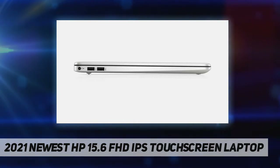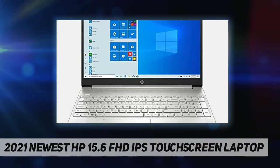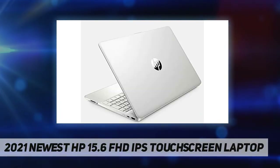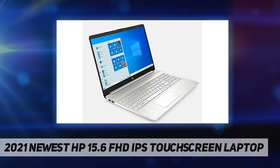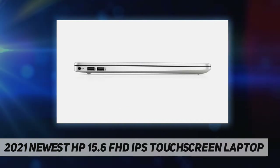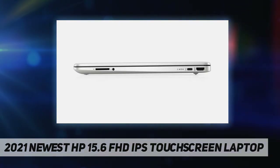PC series: HP 15 inch FHD touchscreen laptop. Display: 15.6 inch FHD LED touchscreen with 10-finger multi-touch support. Processor: Intel Core i5-1035 G1. Memory: upgraded to 16 gigabytes DDR4. Storage: upgraded to 256 gigabytes SSD. Graphics: Intel UHD Graphics.